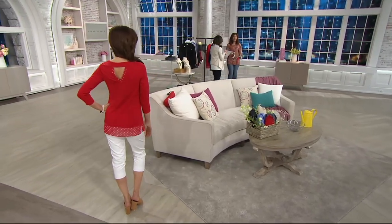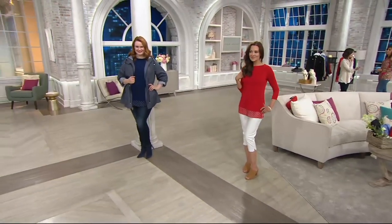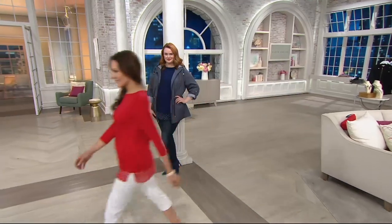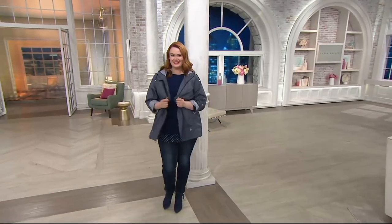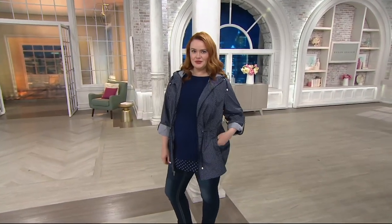Your item number for this cute little premier knit top is A286717, and over 500 orders have come in. We did have the final on-air presentation today.